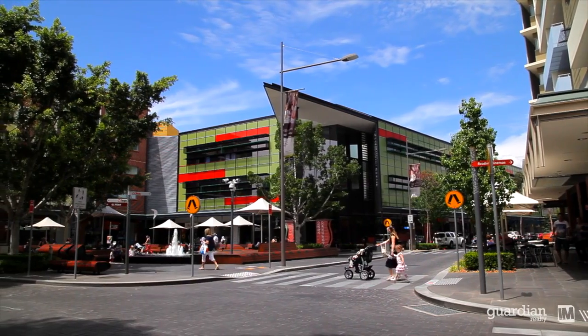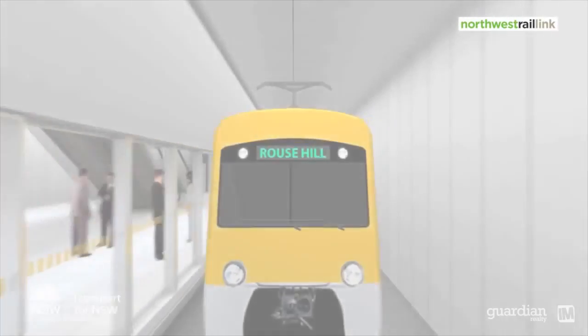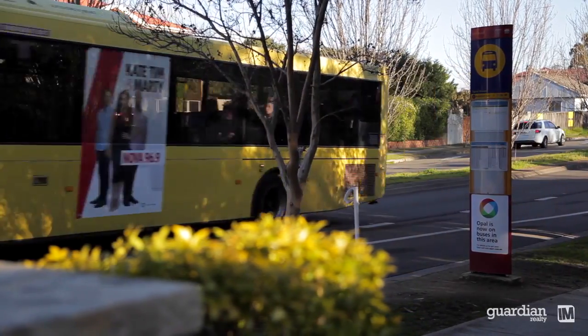This property is conveniently located only 2.3 kilometres from the Rouse Hill Town Centre which has all of your shopping needs, not to mention it will be a connection point for the new Norwest Railroad. In addition to that you've also got a main bus interchange at the town centre, or for a local bus they're just metres from the property's front door.